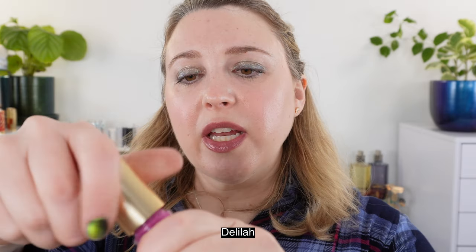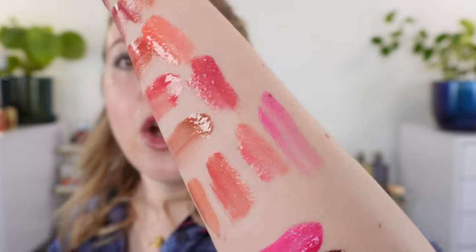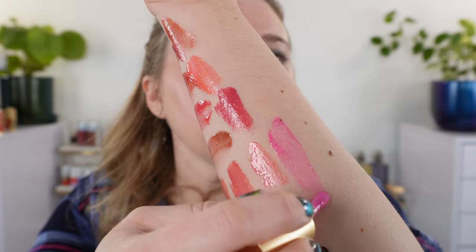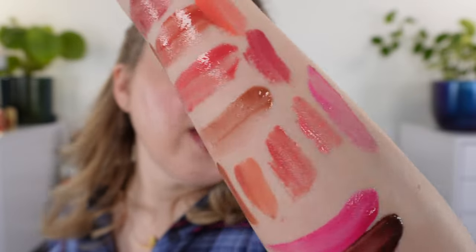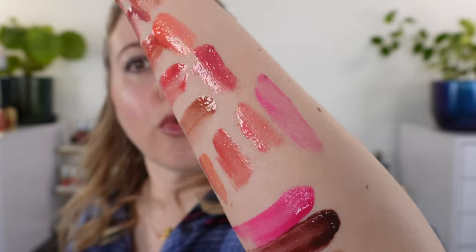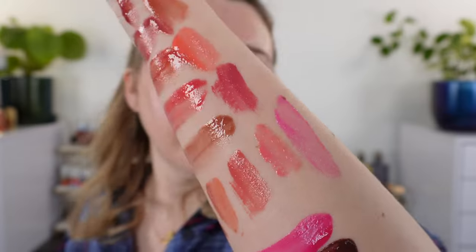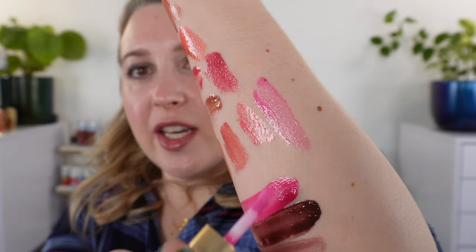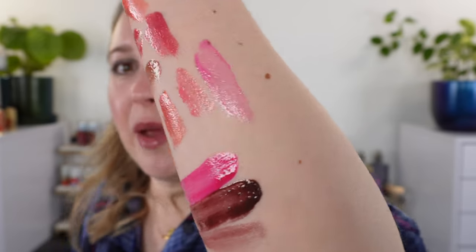Next up we have Delilah, which actually has some shimmer in it but is not in the shimmer category. It's kind of a bright cool-toned pink — actually a cool pink with a touch of lavender, and that shimmer is really beautiful. You can see here that Carnival is much more pigmented than Delilah and also more fuchsia. Looking at these two shades, you can see the difference between the light pigment level versus the medium pigment level.